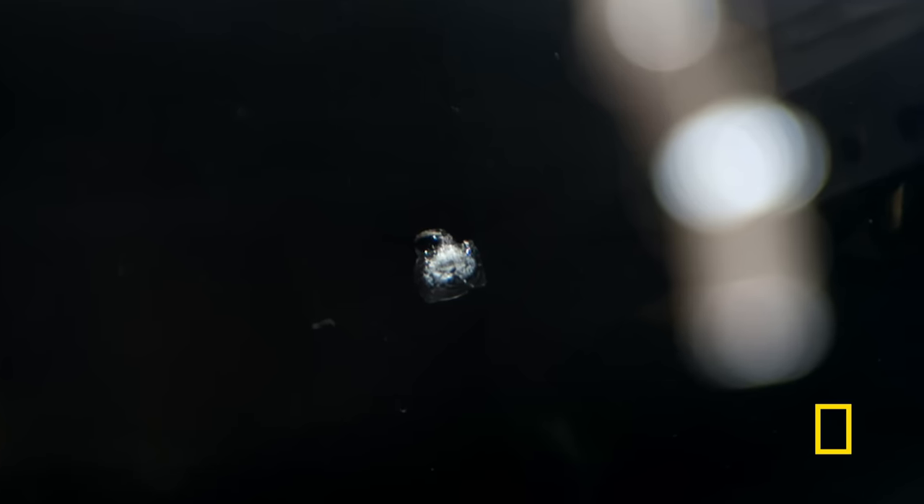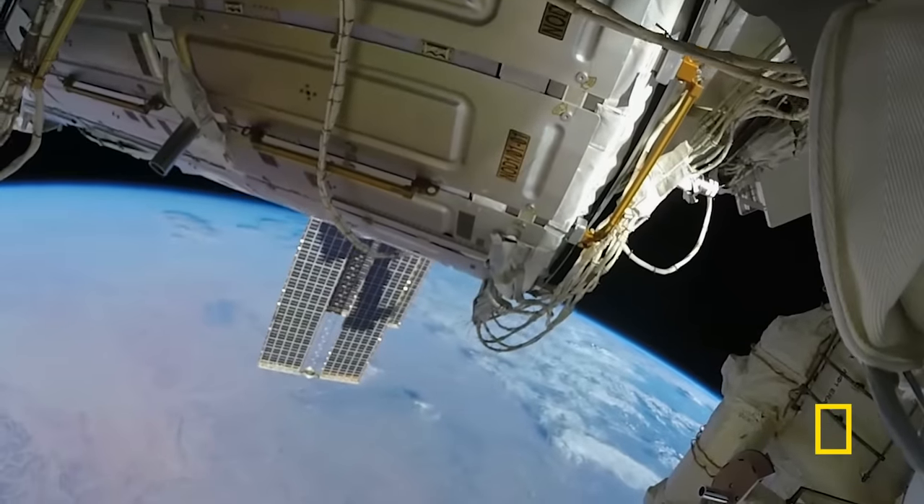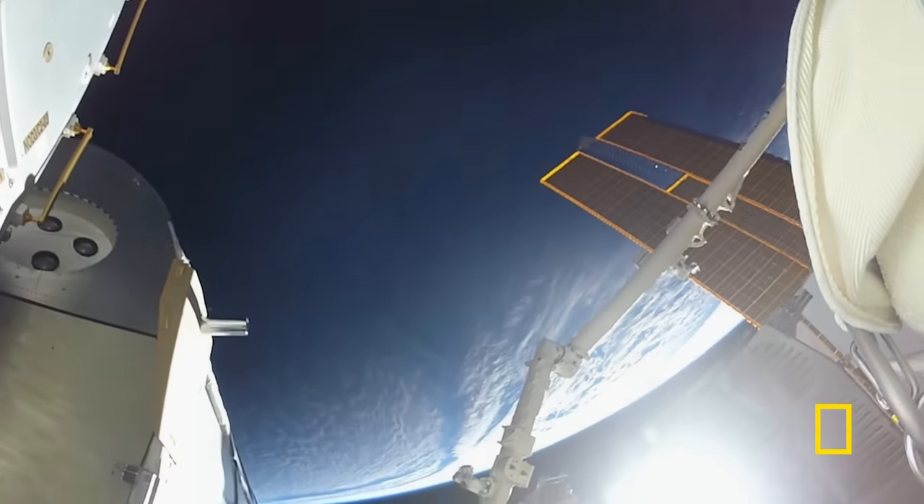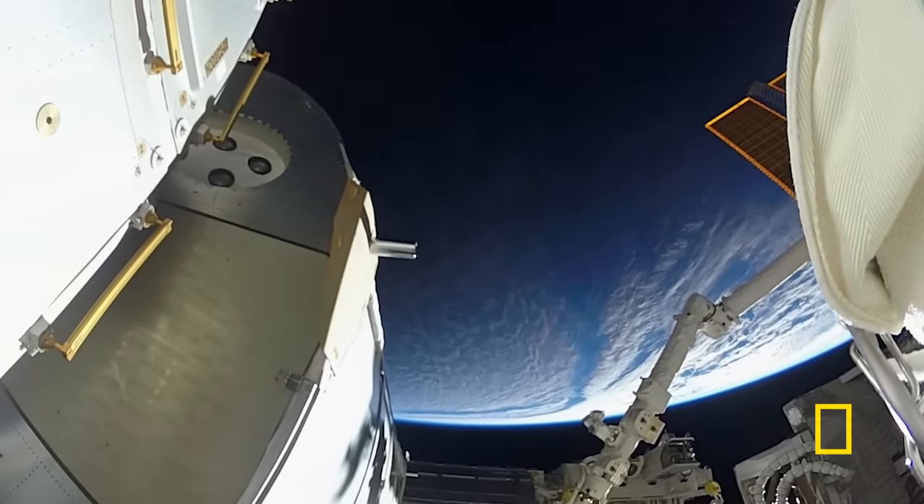One astronaut described taking pictures out of a window, returning later to find a great big ding about 5/8 of an inch in diameter from a micrometeorite impact. Photos had to be sent to the ground to be analyzed to see whether it was going to be a threat on reentry. If you pop a hole in a space station, the atmosphere is going to leave very, very quickly. No atmosphere means no oxygen, and the consequences of that are obvious.